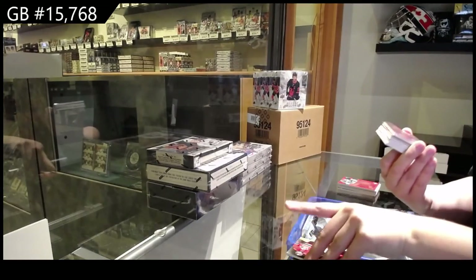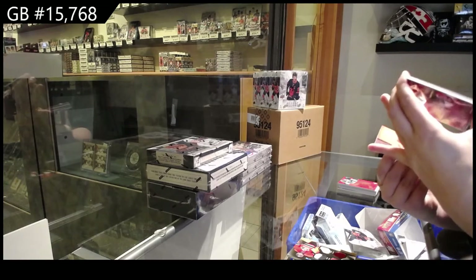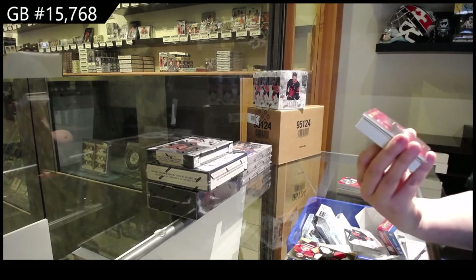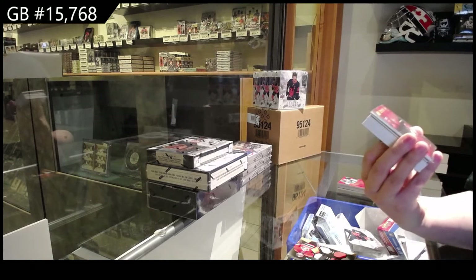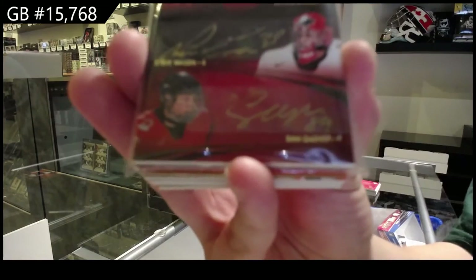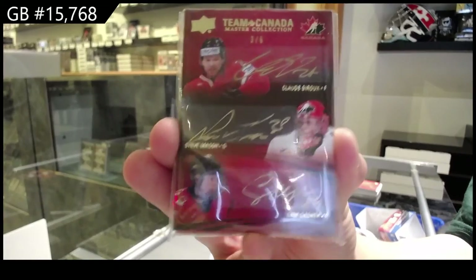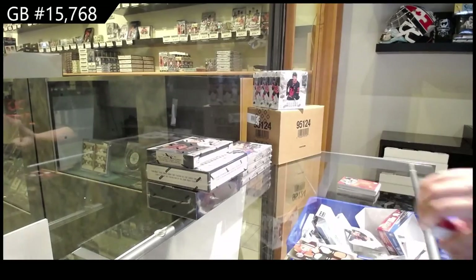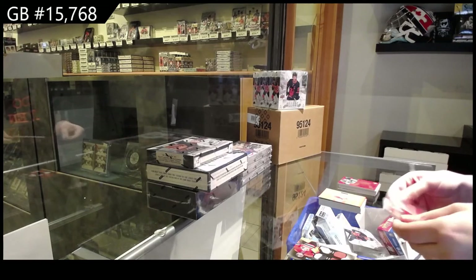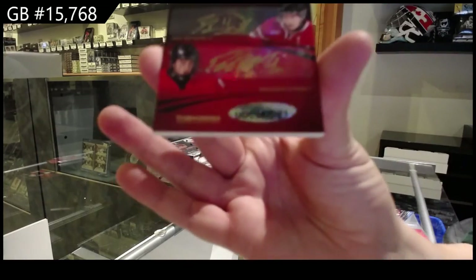We've got a Team Canada Signatures triple auto, number 26, Claude Giroux, Steve Mason, and Sam Garnier. I actually think this might be a six-way auto — sure is. We've also got Kyle Turris, Zach Boychuck, and Brandon Suter.